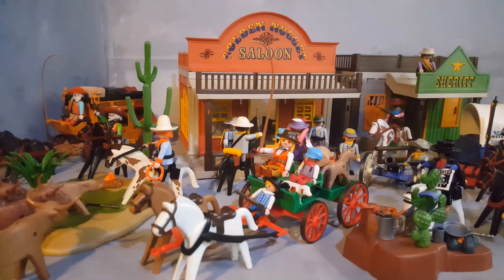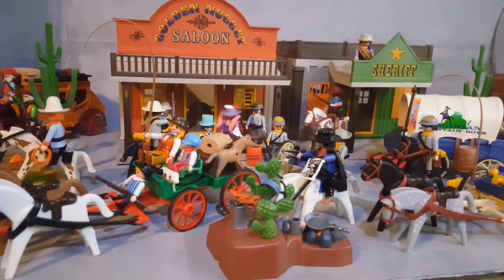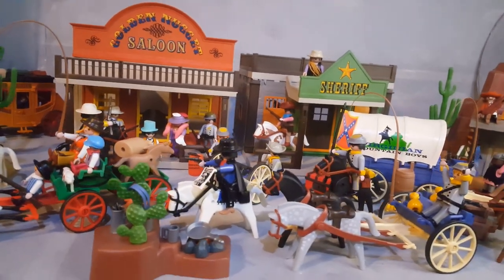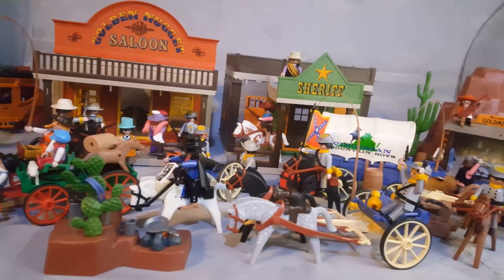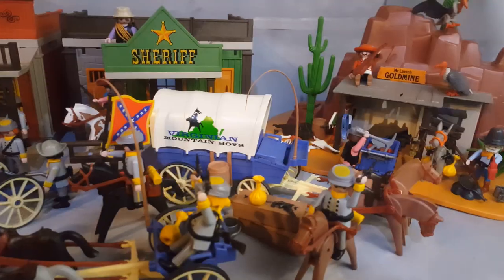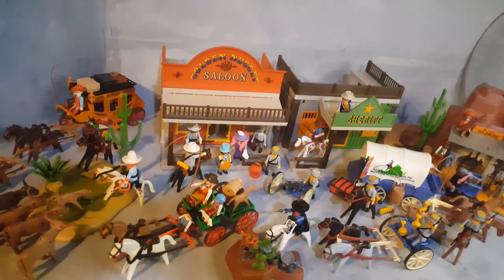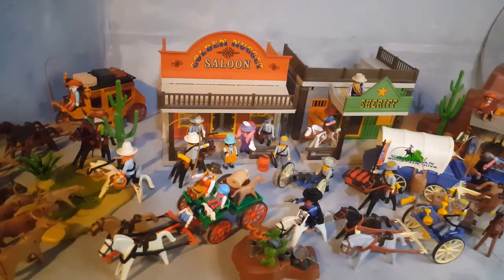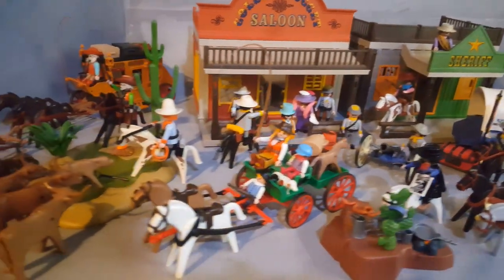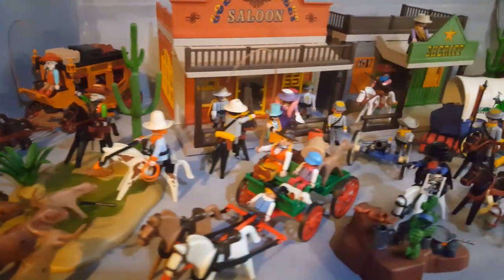These are all the western sets from 1994. They're all put together here, including the saloon, the sheriff's office, some of the rebel soldiers from the US Civil War, in a cool-looking western city, and even McLaren's gold mine. And this is why Playmobil is one of the best toys in the world — it's a micro world. The more sets you have and the more sets you put together, the cooler the setup looks like for you to play with.